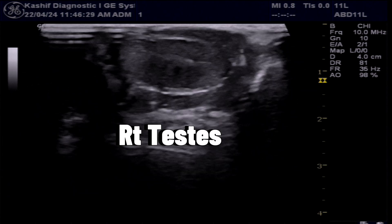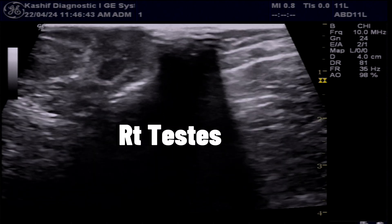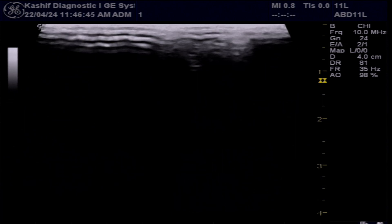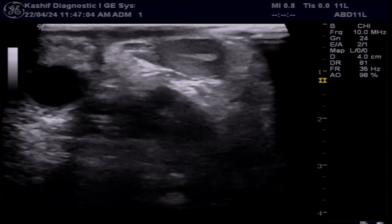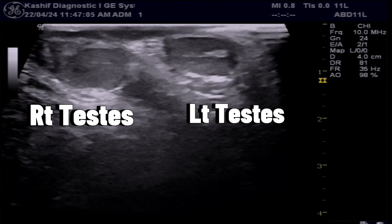Both testes are visualized — this is the right testis. The testes are normal in size. Now in this transverse view, we can see both testes in one plane.